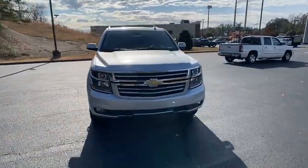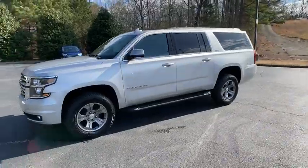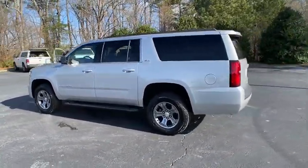Take a ride in the 2020 Chevrolet Suburban. The Suburban excels at towing heavy trailers, hauling loads of people and gear, and enduring hard use and rugged terrain.